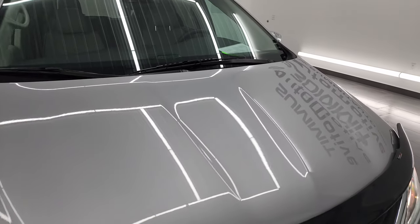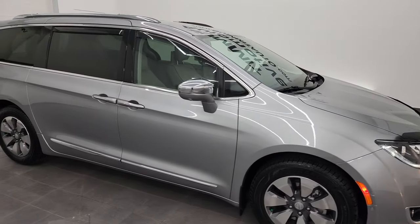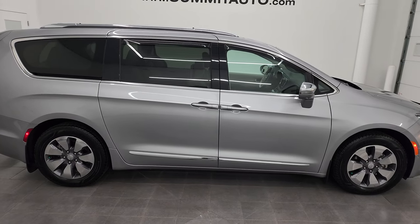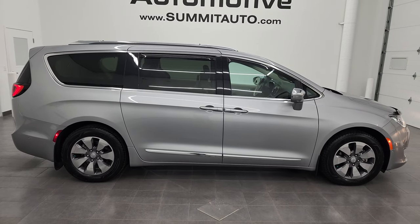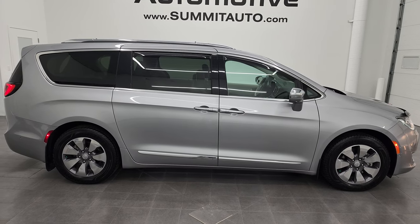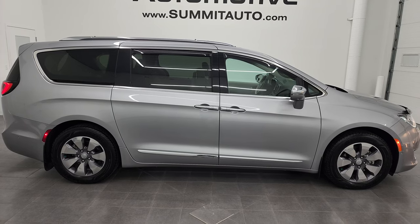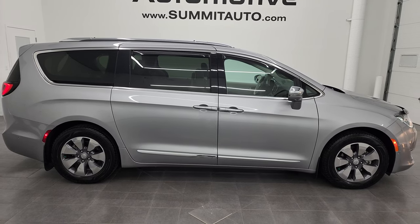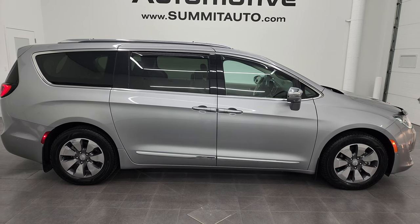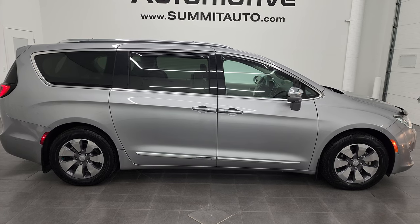I would highly recommend this van from a quality, condition, and options standpoint. It's going to save you a lot of fuel in the long run on this particular van, and really nice condition to boot — all the options that you want. To see more pictures of this van or one of our other 550 new and used cars, trucks, SUVs, minivans, Wranglers — you name it — go to Summitauto.com. Full pictures and descriptions of every single vehicle from two locations, all at Summitauto.com.